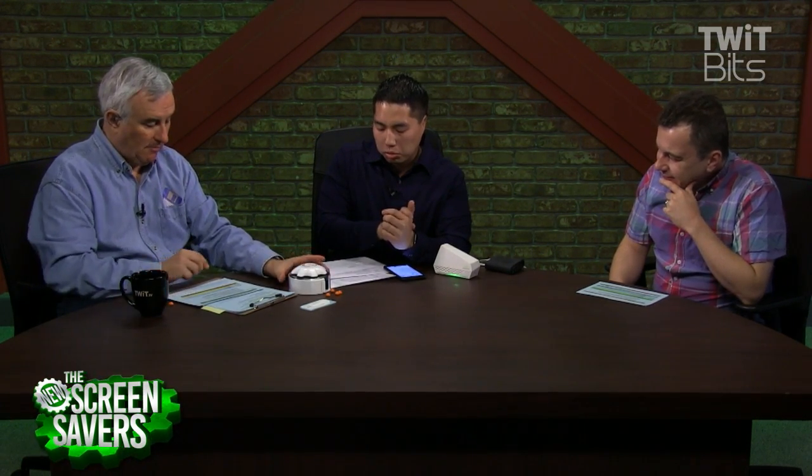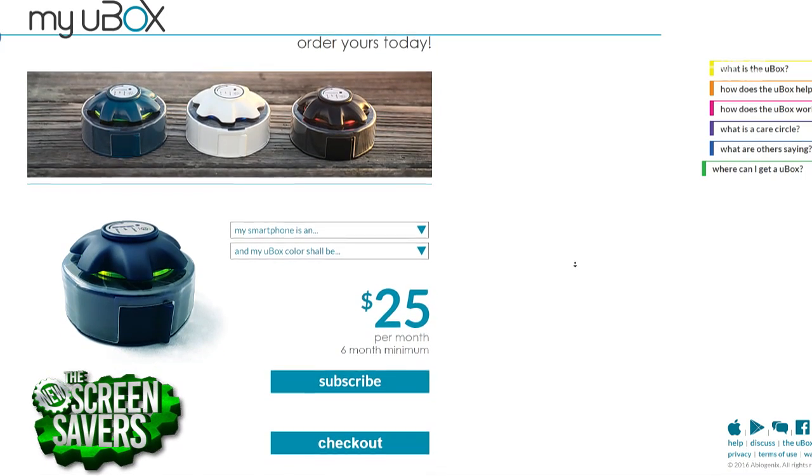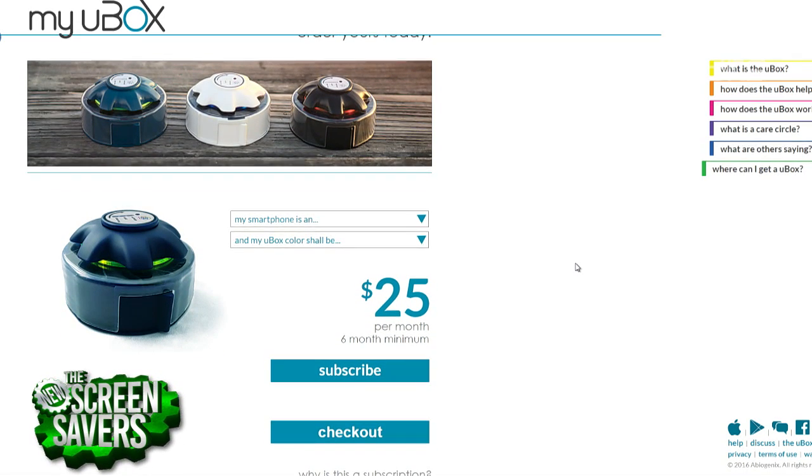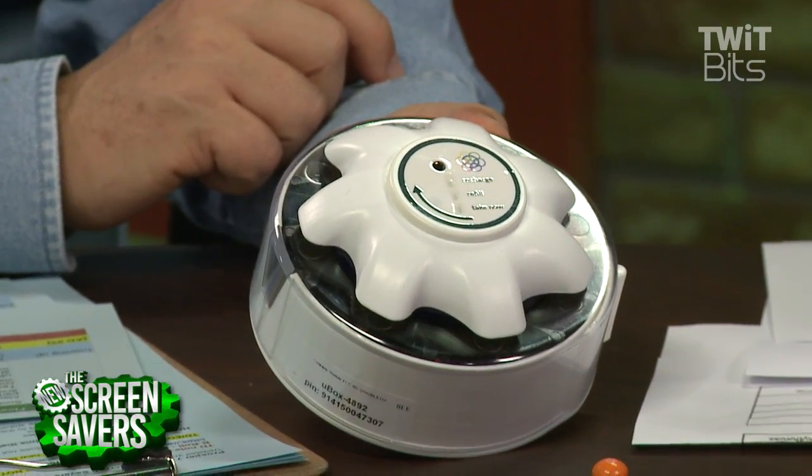It keeps pills out of the hands of small children. And medication non-adherence — not taking your prescribed medication plan — results in higher levels of hospitalization and $300 billion in wasteful spending in the healthcare system. This will also notify your caregiver if you don't take your meds. It is Bluetooth as well.